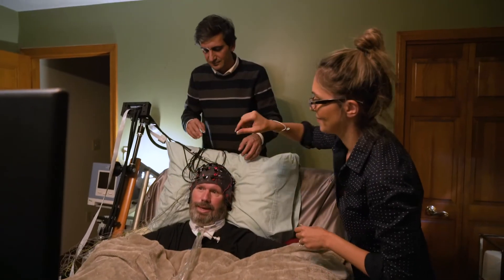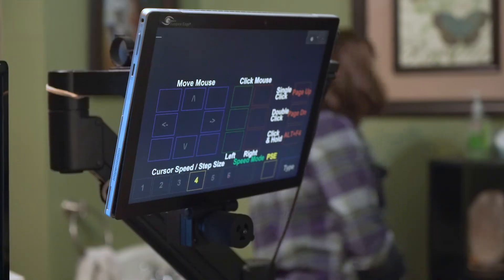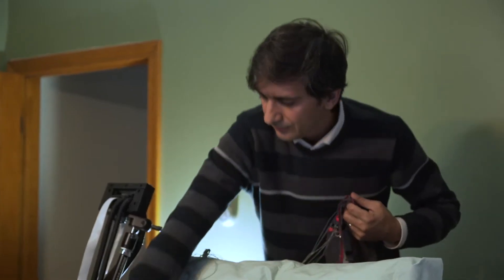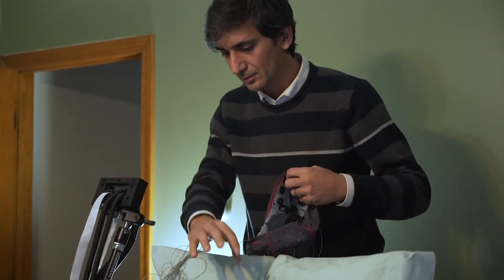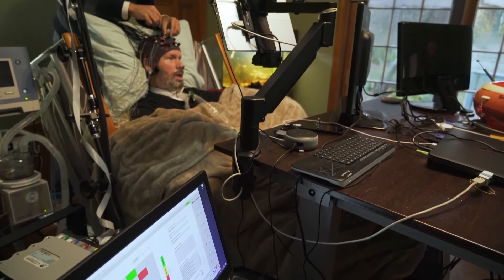Doug is able to use his eye gaze system — the eye tracker — and that's currently the best way for ALS patients to communicate if they are able to use their eye gaze. But later on, when they develop problems with eye gaze control, these BCI systems can be used. Because we want eventually to develop practical systems that patients can actually use at their bedsides, we want to understand the reason for BCI fluctuation.